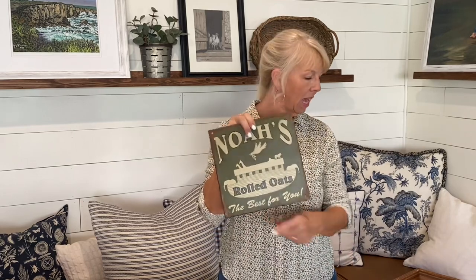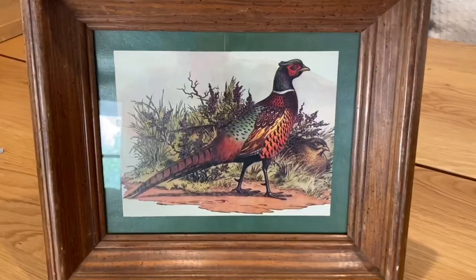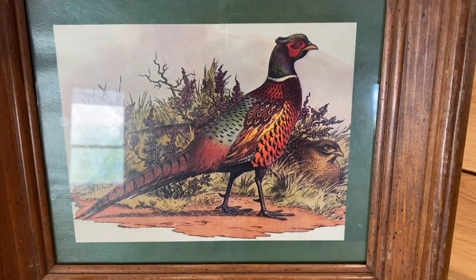One is this tin. I love using these greens in the fall. This picture of a quail — it was $3. Just beautiful coloring for fall.